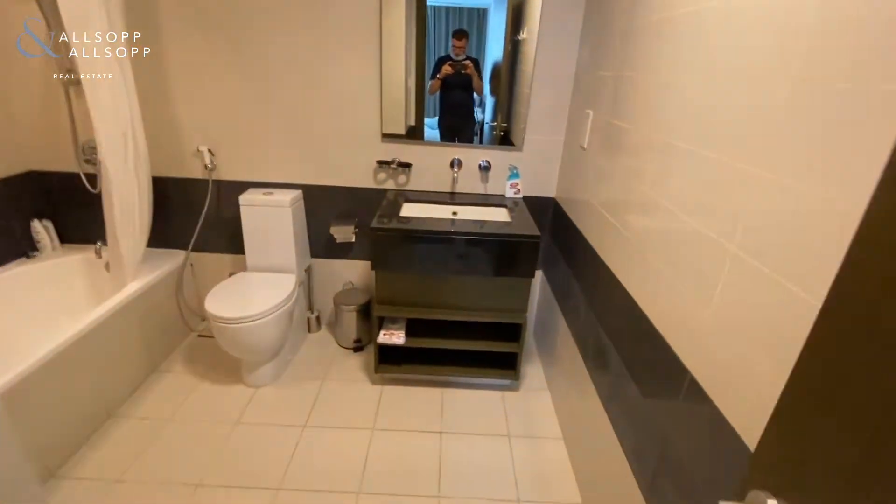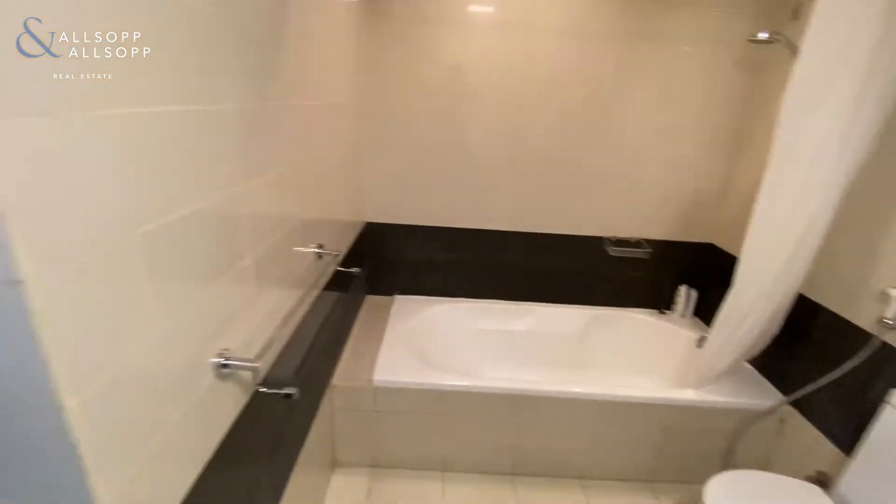Just take you into the en suite — very very spacious en suite as well, with bath and shower.